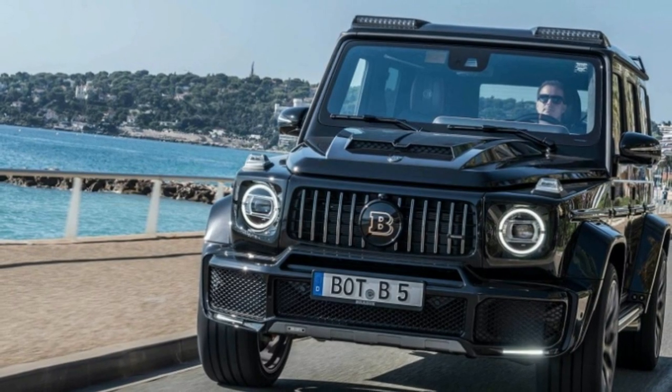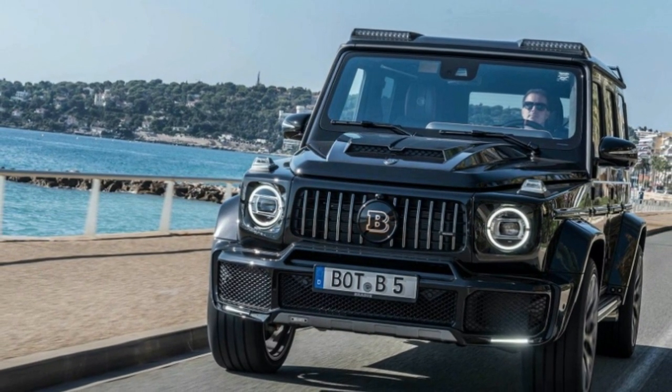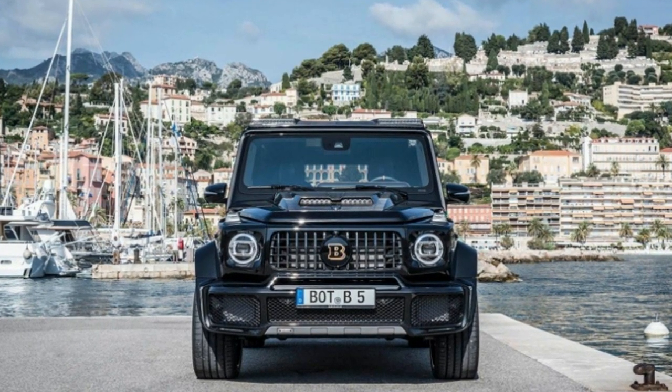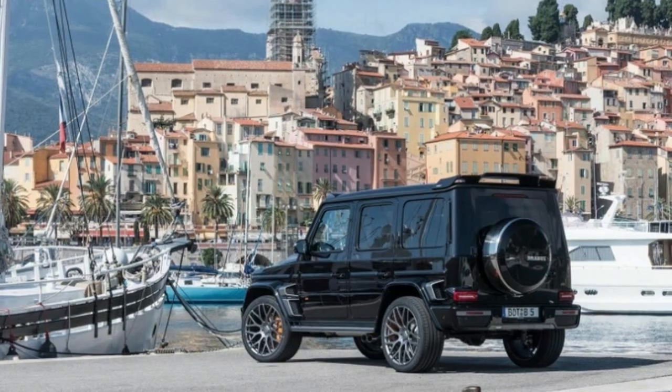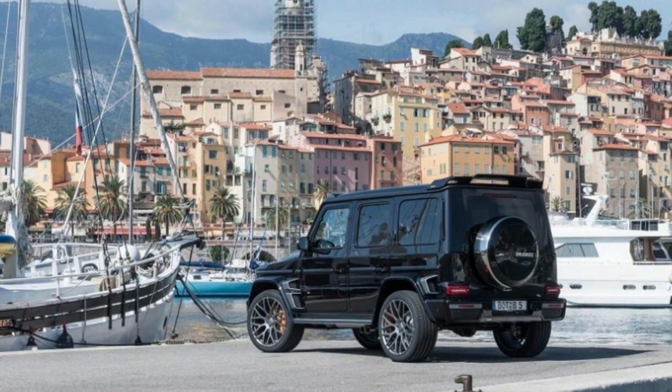Most notably, there's a giant BroBus B in place of the usual Mercedes star. And if you didn't notice from the pictures, it also has a wing. Mercedes built the G-Class with off-roading in mind, making the BroBus 23-inch wheels and low-profile tires a bit of a head-scratcher.